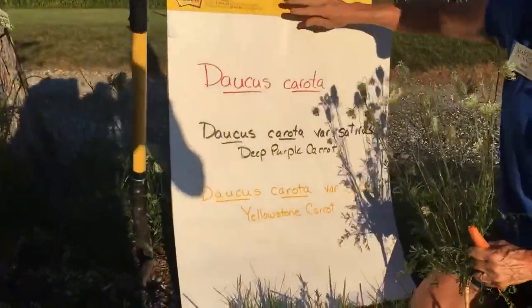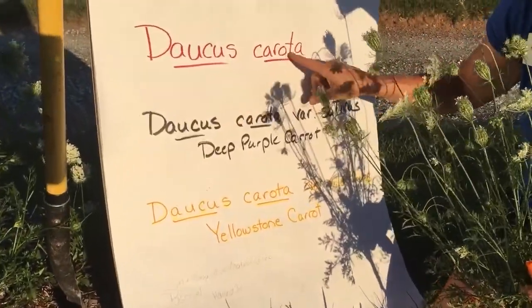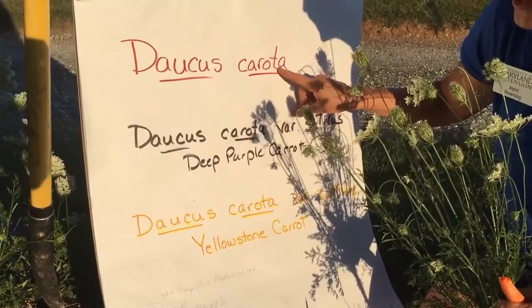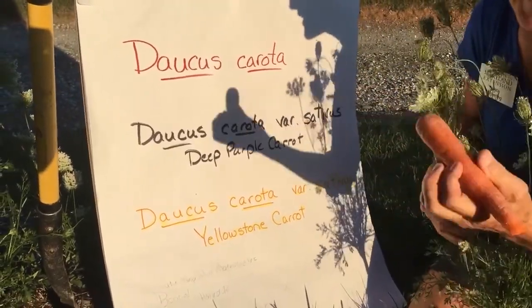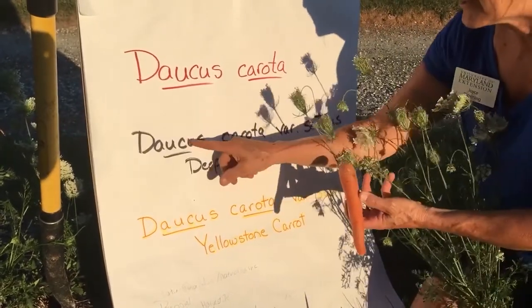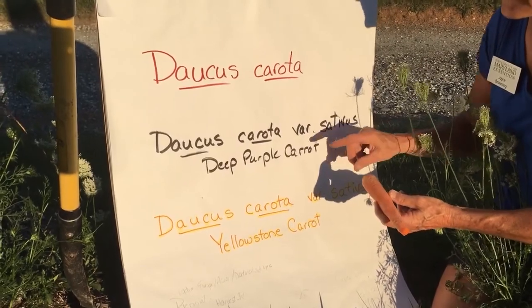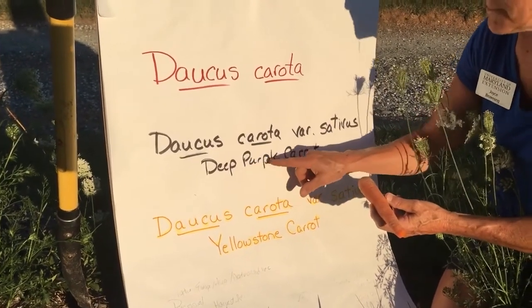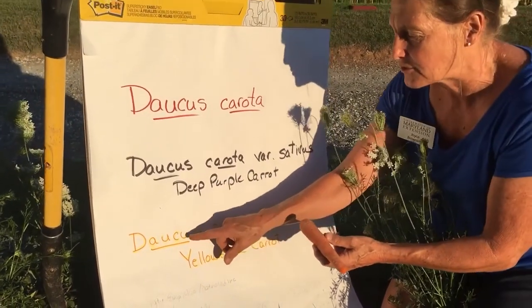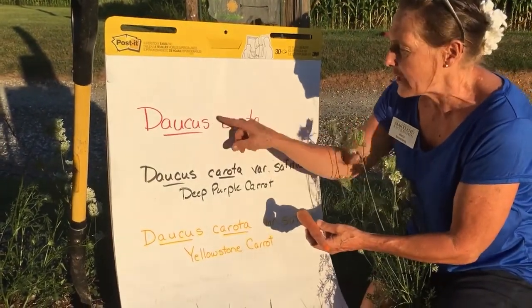The scientific name of Queen Anne's lace is Daucus carota. That's Queen Anne's lace. In the seed catalogs when I'm buying these and I find them, their name is Daucus carota variety sativus. You can buy orange ones, purple ones, even yellow ones — all listed as Daucus carota variety sativus.